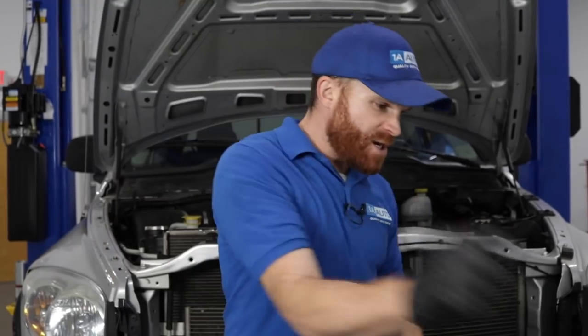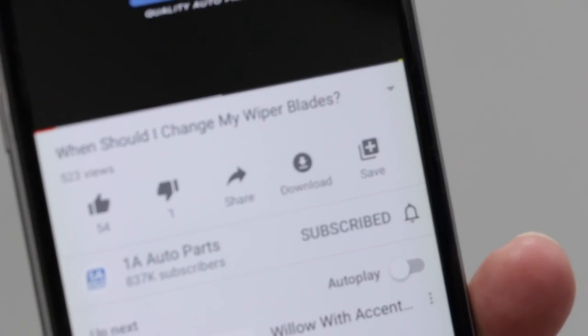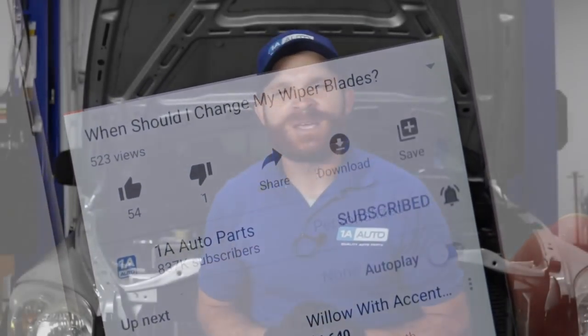With that said, hopefully you liked the video. If you did, please feel free to smash on the like button for me — it would mean the world. While you're at it, why don't you go ahead and subscribe and ring the bell, that way you can be kept up with all of our latest content. Thanks.